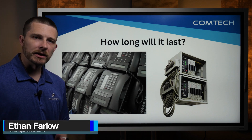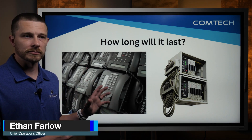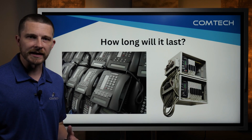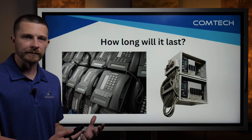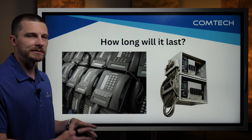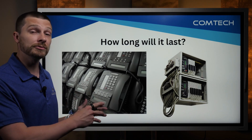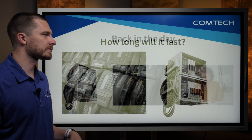Hey, it's Ethan with ComTech. Today I wanted to go over how long does your typical phone system last. We get asked this question from time to time as we sell a brand new phone system, and I wanted to create a video to discuss the differences from the way we used to sell phone systems to the typical way phone systems are sold now.